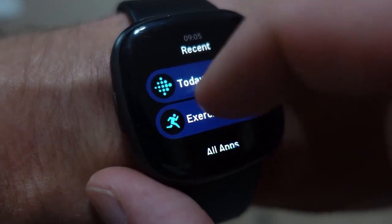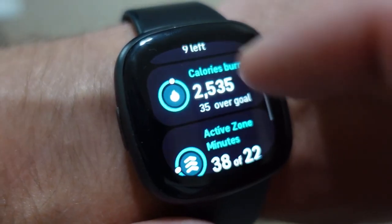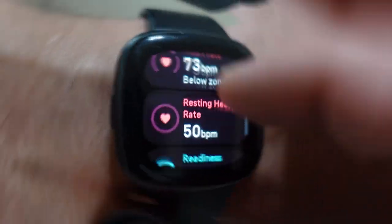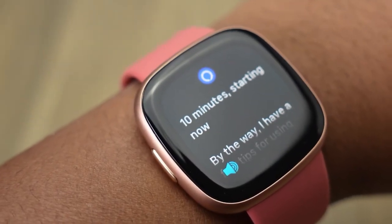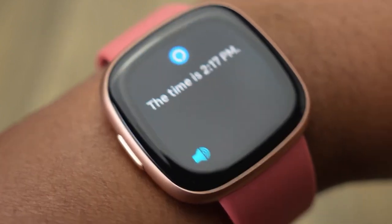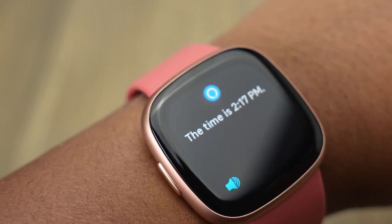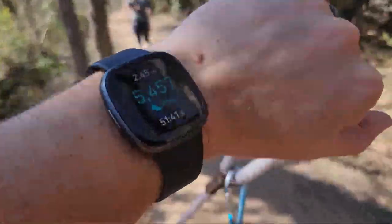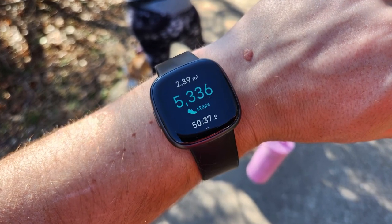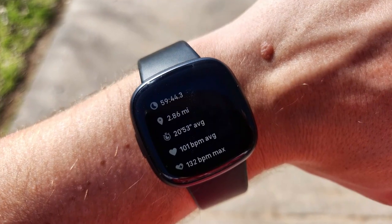With the Fitbit Versa 4, you can maintain a healthy body and mind, making it an essential companion on your journey to well-being. The Versa 4 goes beyond fitness with features like on-wrist Bluetooth calls, text and phone notifications, customizable clock faces, Fitbit Pay for convenient transactions, and built-in Amazon Alexa. For Android users, it also integrates with Google Wallet and Maps. With over 6 days of battery life, you can rely on the Versa 4 throughout your busy week.